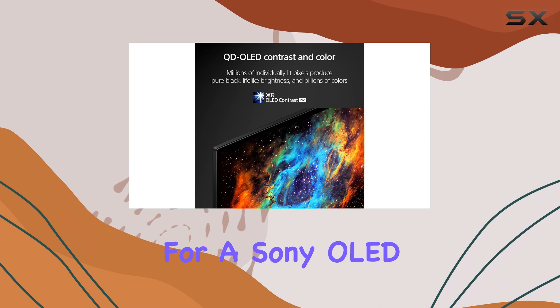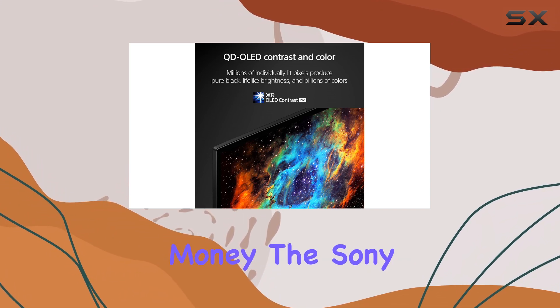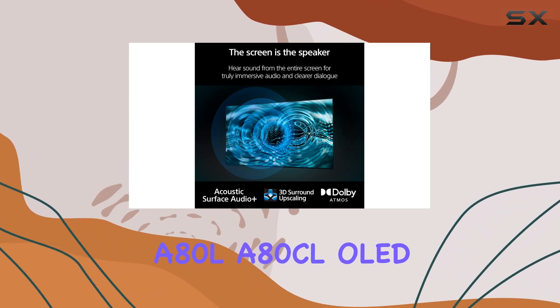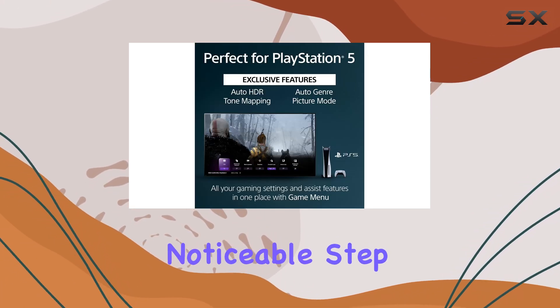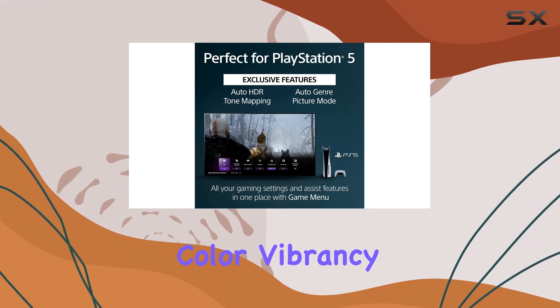If you're looking for a Sony OLED but want to save a bit of money, the Sony A80L/A80CL OLED is a more affordable option. However, keep in mind that it's a noticeable step down in both brightness and color vibrancy.